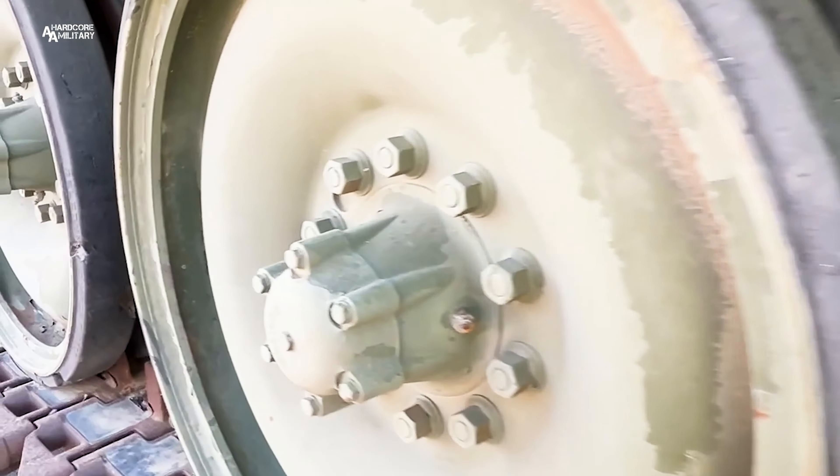Today we received the first macro artifacts to be displayed in Sacramento. We received an M110A2 8-inch self-propelled howitzer and an M60A3 105-millimeter patent main battle tank.